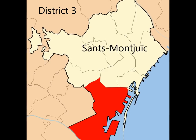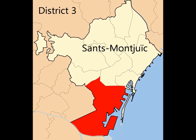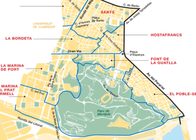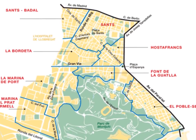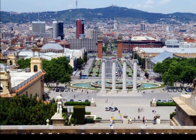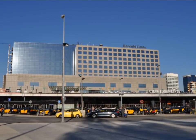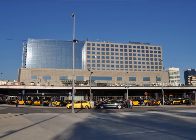District 3 is Sants Montjuic, which can be broadly divided into three areas: the commercial port and the Zona Franca, the mountain of Montjuic, and the old industrial town of Sants. You are bound to spend time visiting the museums and castle on Montjuic as well as the Olympic ring. Sants itself is also a likely stop, as the neighbourhood is home to Barcelona's main railway station, Barcelona Sants.